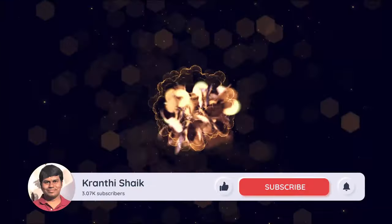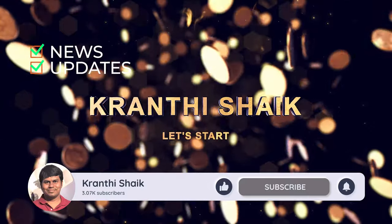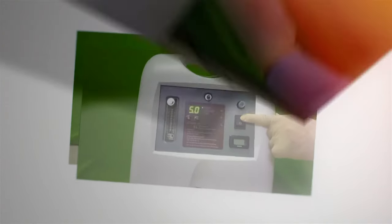Hi guys, welcome to Kranti Shaikh, where we talk about related news, updates, technical tips and tricks. Addressing the usefulness and specifics — what exactly is an Oxygen Concentrator?